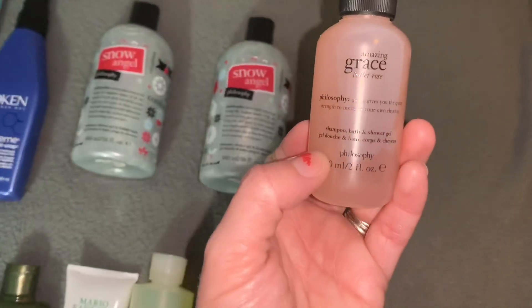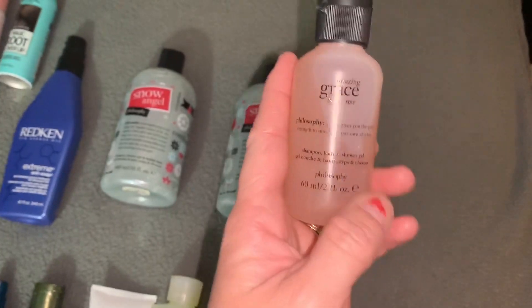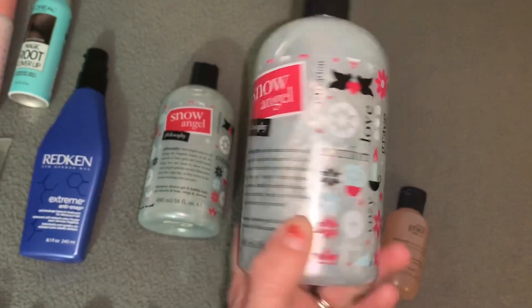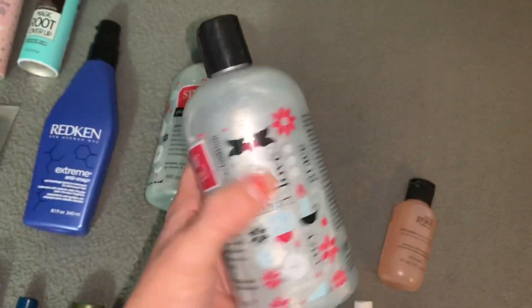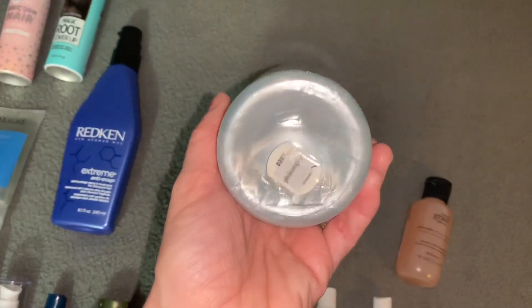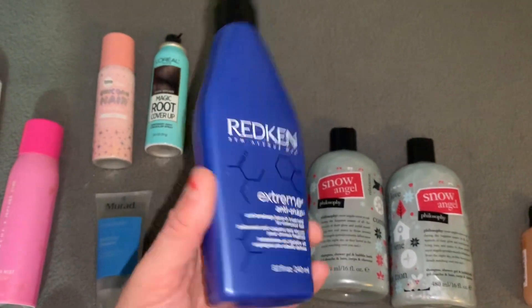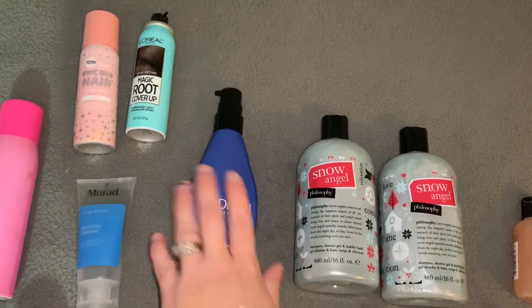Over here is just a mini Philosophy rose-scented shampoo bath body — you can use it for multiple different purposes. Two of these Philosophy Snow Angel Shampoo Shower Gels — same deal, you can use them in all different types of ways. Look how pretty they are — completely full, love that. This is a Redken Extreme Anti-Snap Breakage Serum, like a leave-in conditioner for your hair.